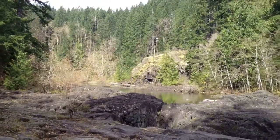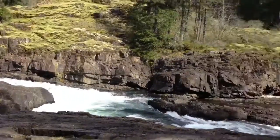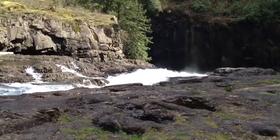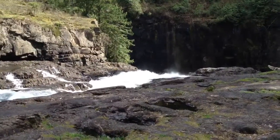So here's the beginning, looks pretty lazy there, and then it turns into this sort of rapids here, and then it goes way down the bottom into the falls.